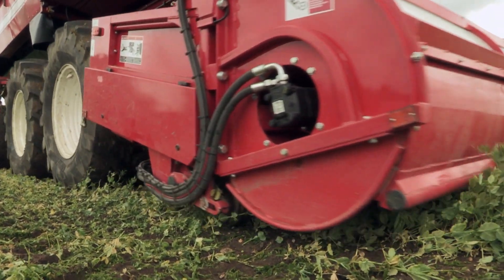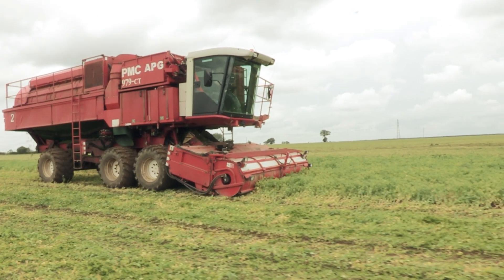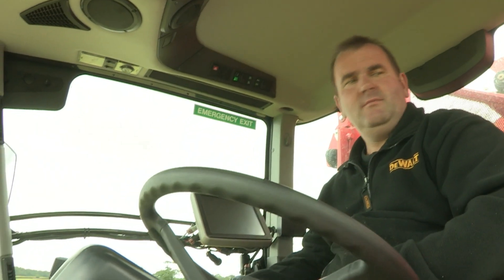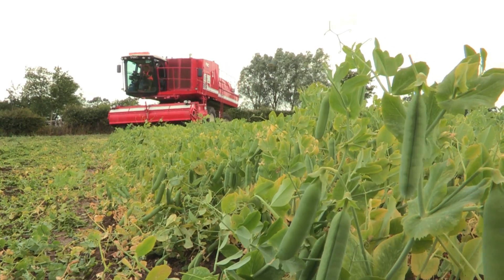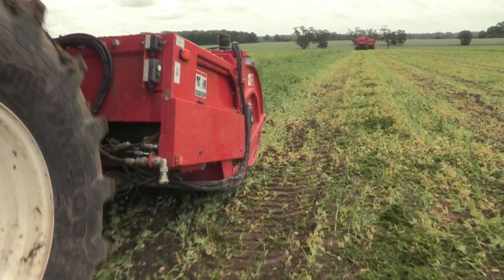Then they scrunch their way through the field. Peas, peas, they are so yummy. I can't wait till they're in my tummy.